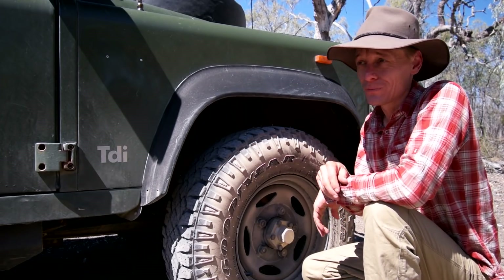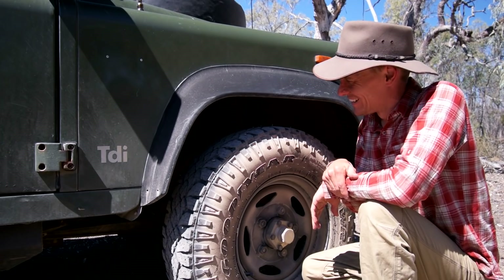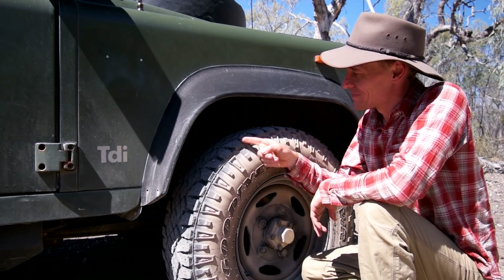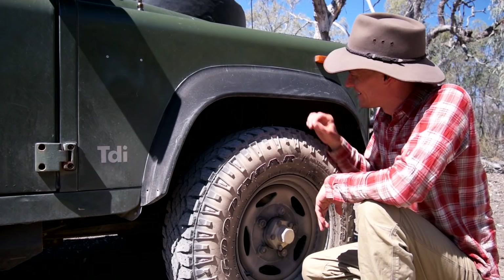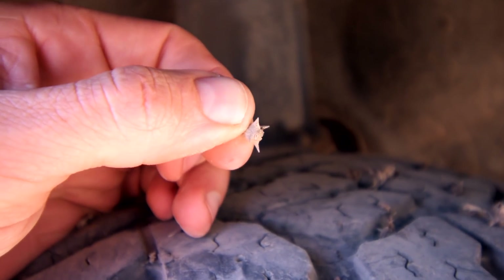As much as I love going barefoot and walking around campgrounds in the bush, reconnecting to the earth, this is one place I wouldn't want to do that. Just check out all these burrs embedded in my tyre — really big strong four-pronged ones. They'd be quite the nasty surprise.